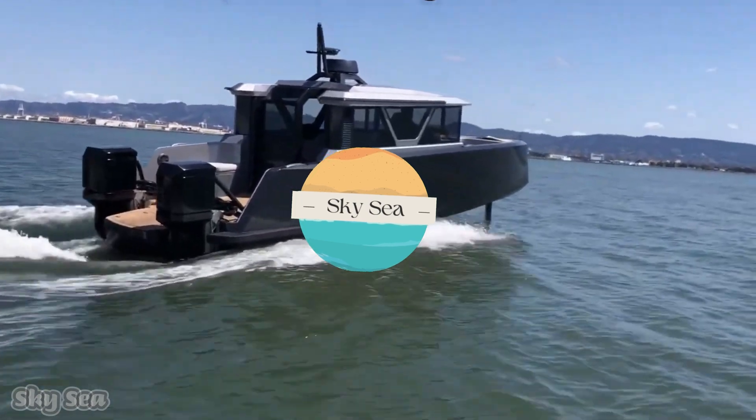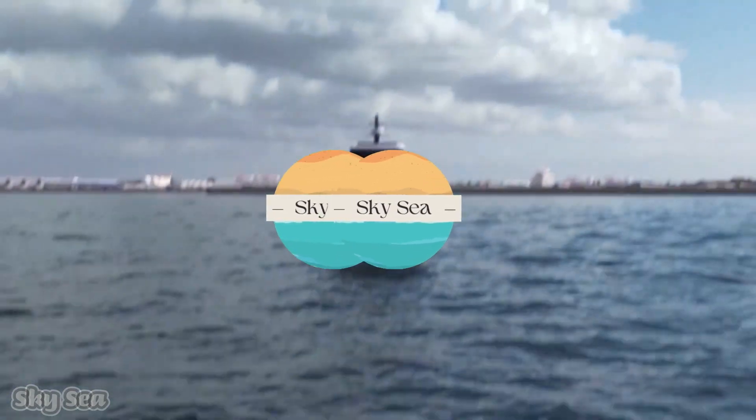Hello! Welcome to SkySea Channel, a channel that always discusses anything about the sea.